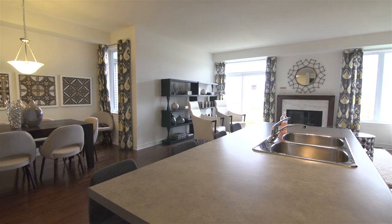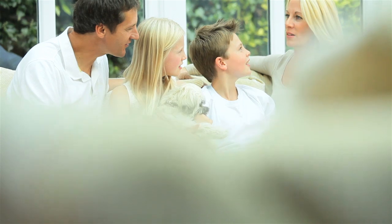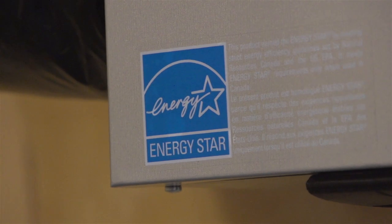We build homes that meet the rigorous new Energy Star 2012 standard for energy-efficient new homes. What does it involve and what does it mean for you? Let's start with the basement and work our way up. All Tartan homes meet the Energy Star 2012 standard.